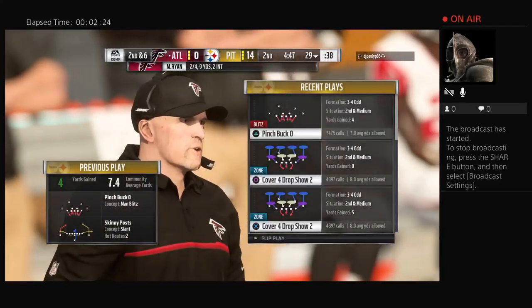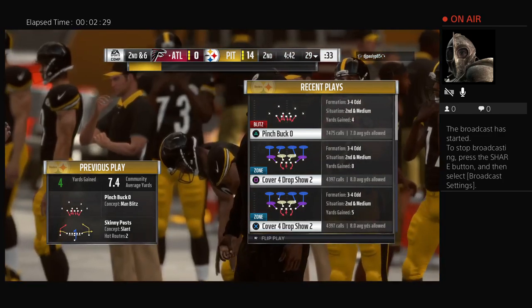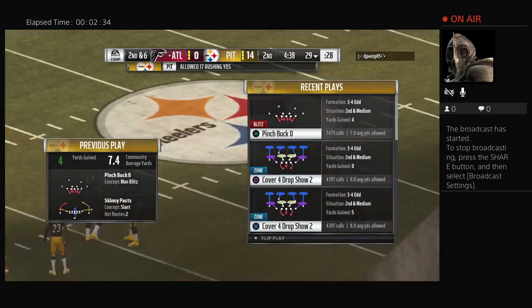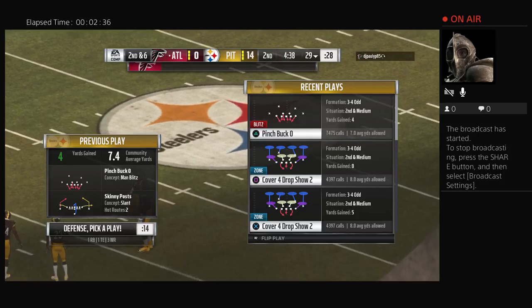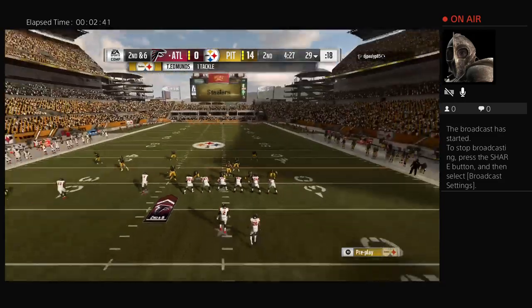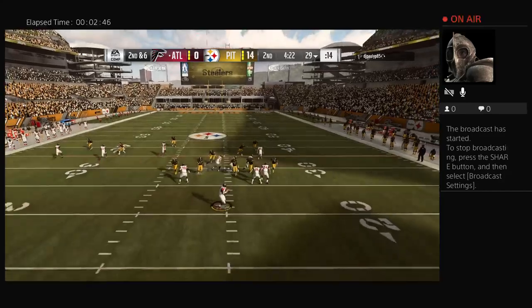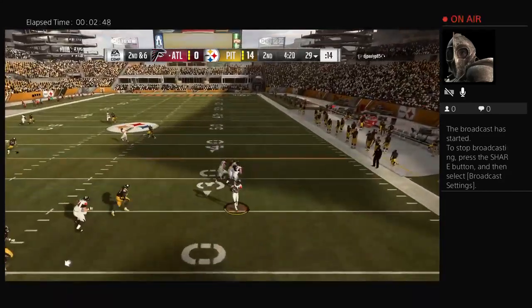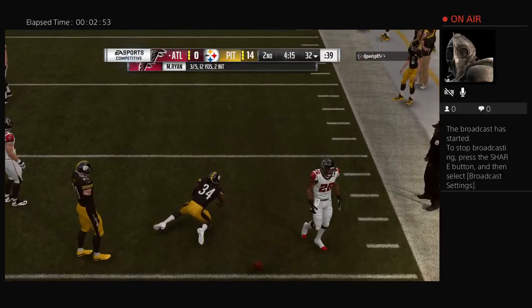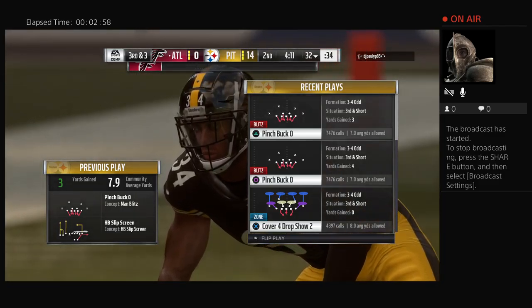He'll get to the 29 yard line, brought down there — that throw good for four, it's second down. Second and six just inside the 30. On second down, Ryan on the screen to Coleman, he's able to get out to the 32, brought down there — give him three on the screen. He couldn't break free and it's third down.